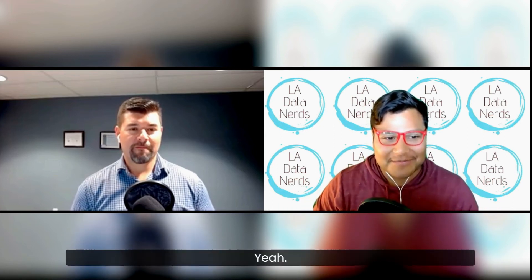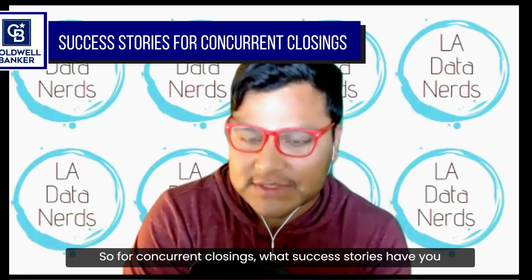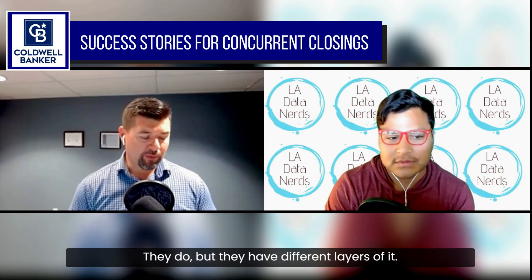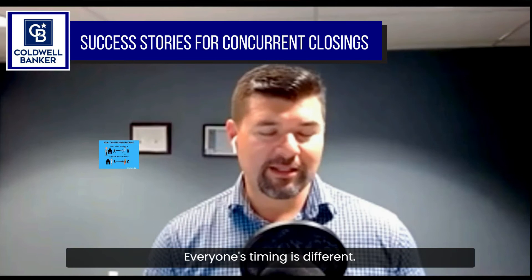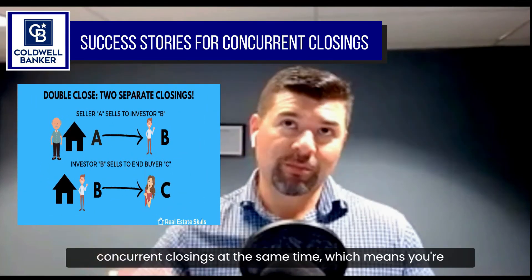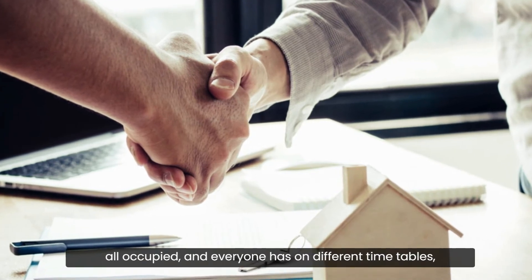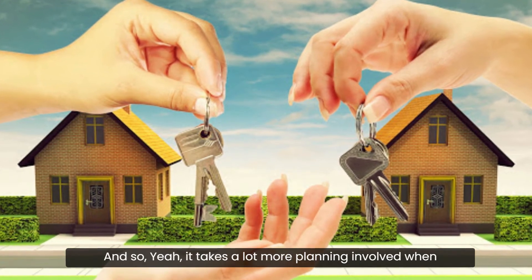Have you seen concurrent closings work before? They do work, but they have different layers. Everyone's timing is different. I've seen multiple concurrent closings at the same time — you're buying a house, but that person is also buying a house, and they're all occupied and on different timetables.